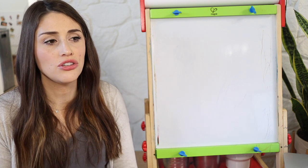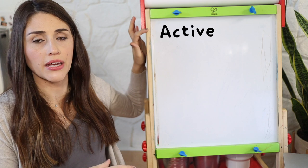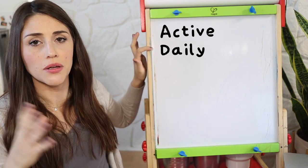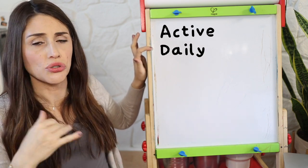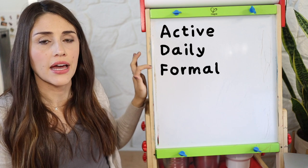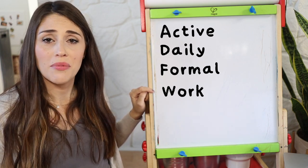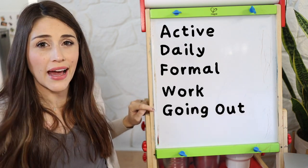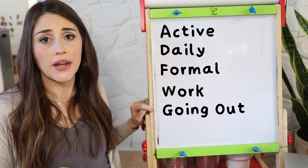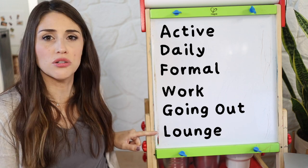To help you do this, I find you can organize your clothing into six main categories. The first is active — working out or going to the gym. The next is daily — running errands, doing mom stuff, day-to-day stuff around the house. The next is formal — going out, girls night out, date night, special events. Then work — if you go into an office, have a corporate job, or have meetings. Then going out — entertainment-style clothing like movies or going to the bar. And finally lounge wear — stuff you wear around the house, watching movies, doing chores.